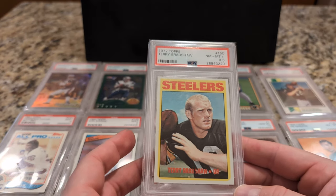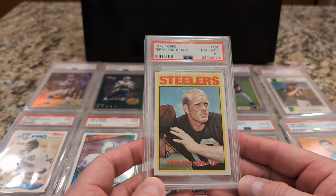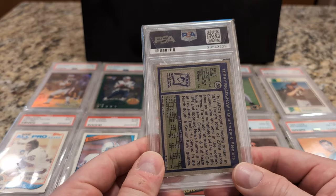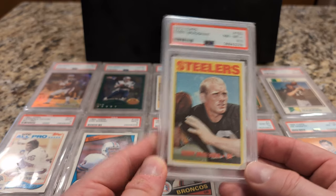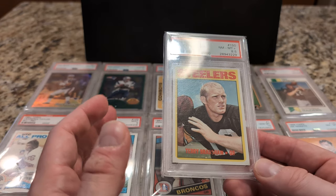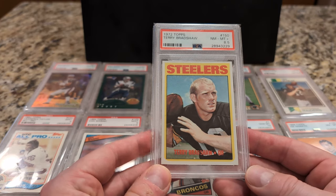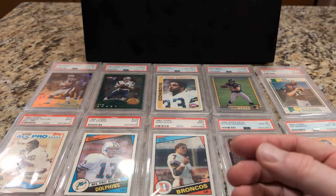Here's one that's really hard to comp because there's very low pop on this — Terry Bradshaw from '72, PSA 8.5. I see a lot of 8s and very few 9s. I bought this a long time ago for like $150, probably around the same time I bought those Bradys. I go on these little runs of specific sports or genres and then just rattle off a bunch of purchases. This might have been included in that period. Second year card — Terry Bradshaw.